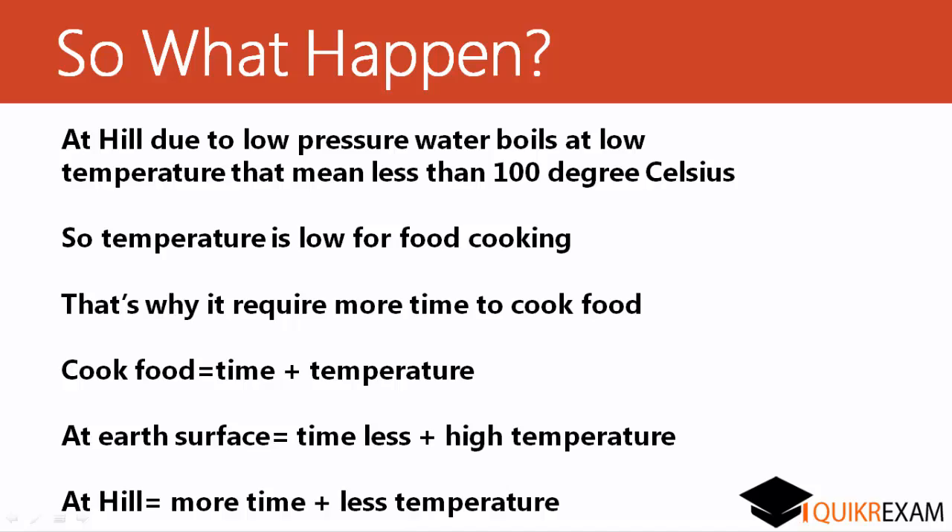Hope now you have clarified this concept of how air pressure affects cooking time. Hope now you have understood the concept of cooking. Please subscribe to our channel for more videos. Thanks a lot.